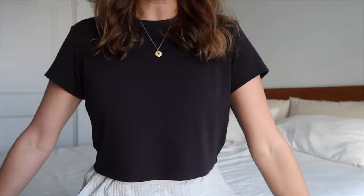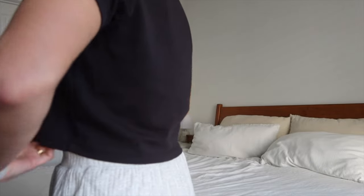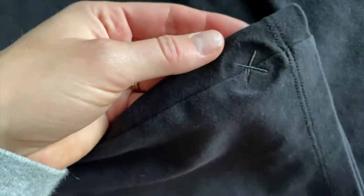Speaking of the closet we just decluttered - you guys know I've been trying to work on a more minimalist capsule wardrobe, buying and collecting pieces that I truly love and fit my style. I'm definitely a huge fan of athleisure, loungewear, and t-shirts. I wanted to share some of my new favorite t-shirts I got from Cuts, including this cropped black shirt. I think it's a perfect length for a crop cut - for reference I'm only 5'4.